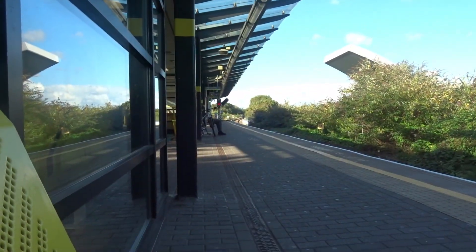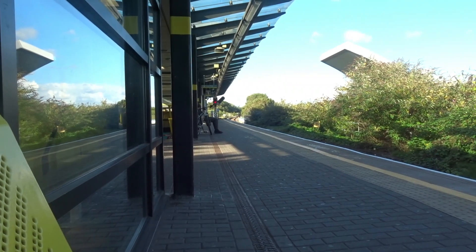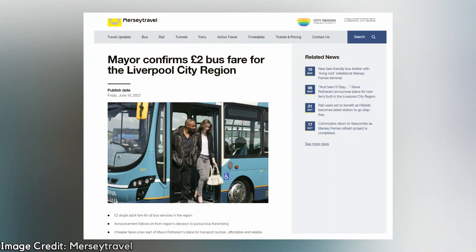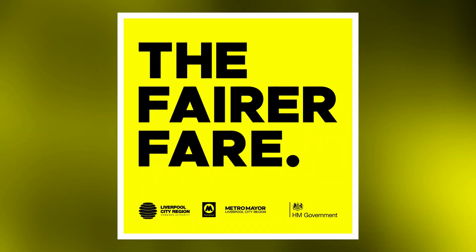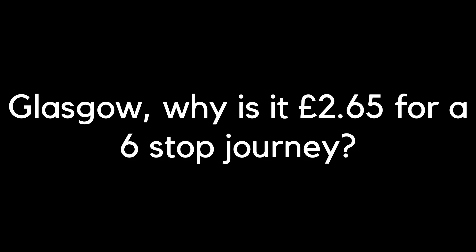I did find it a shame that it wasn't like a ticket that could top up for a single ride, like an Oyster card or a Pop card. However, the news has come out that Liverpool City Region has now joined the Fair Fares scheme campaign with Manchester City Region, with a £2 single fare cap on all buses in the region. That is a massive step in the right direction. Glasgow, take note.